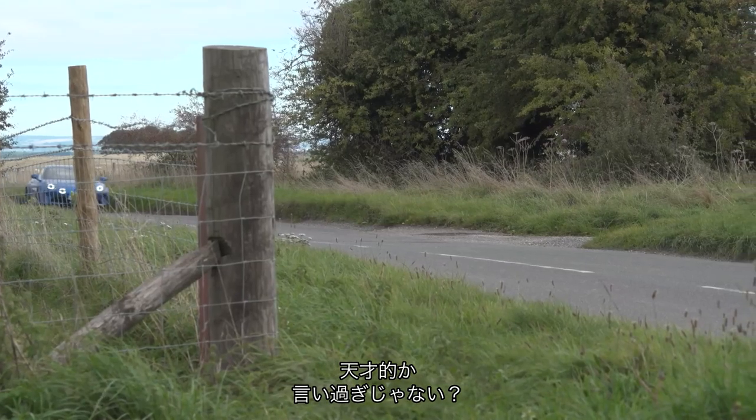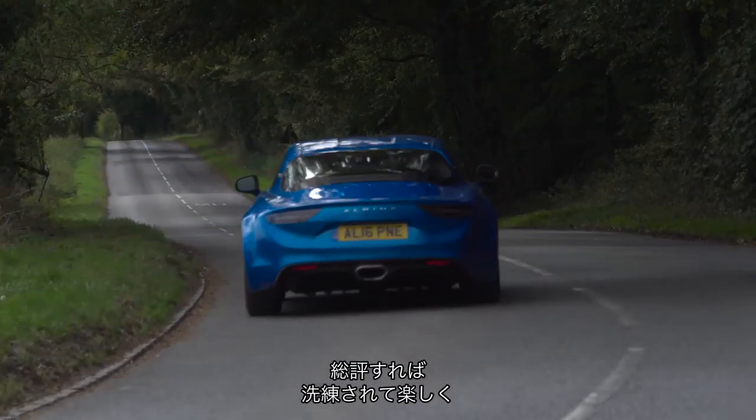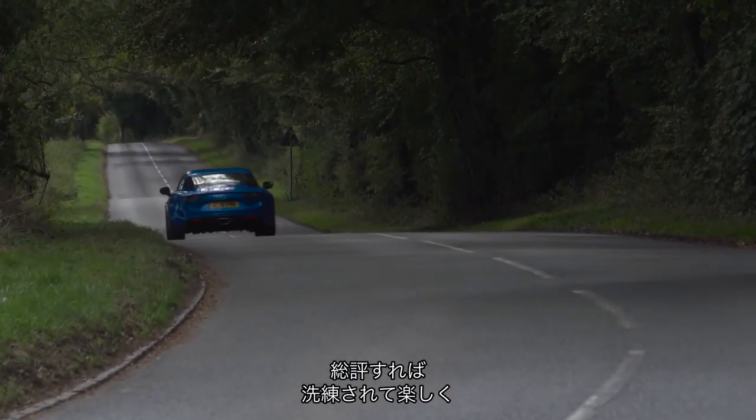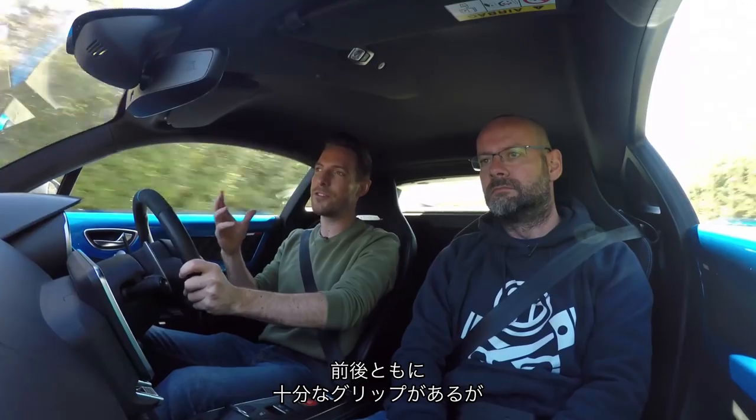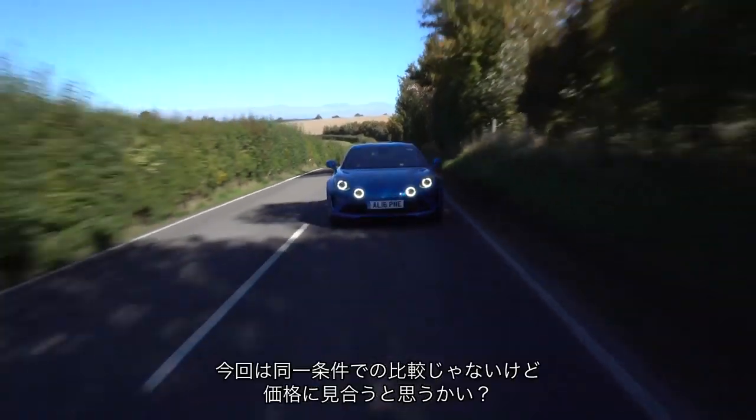Genius — not too strong a word? I'm happy using genius. I drove it across moorland roads yesterday in Exmoor and I honestly think it's one of the best cars I've driven over that sort of road surface. The whole point is that it's sophisticated and it's fun. It's got an amount of grip, front and rear — not too much, but enough that you can lean on it and start to drive the car at the limit of that grip. And that's where the fun in this car comes from.